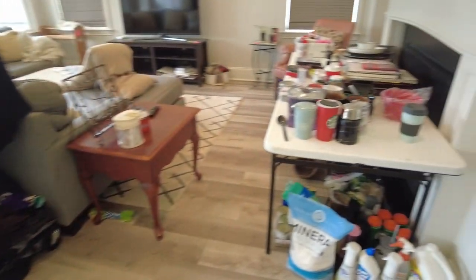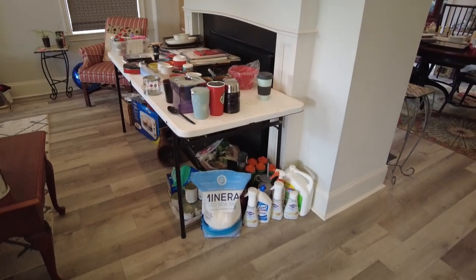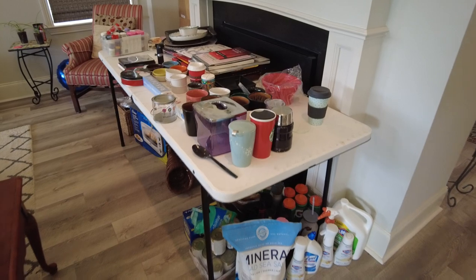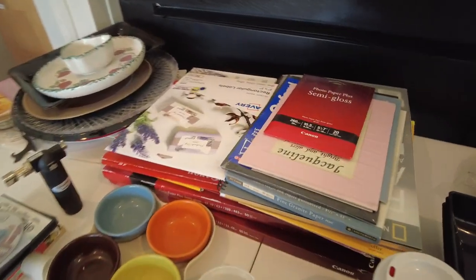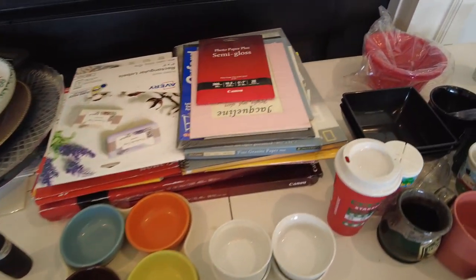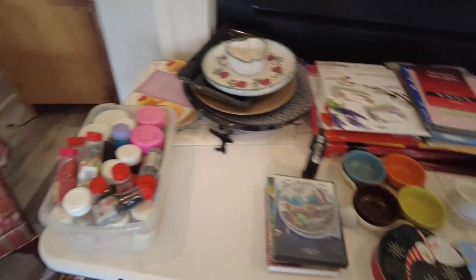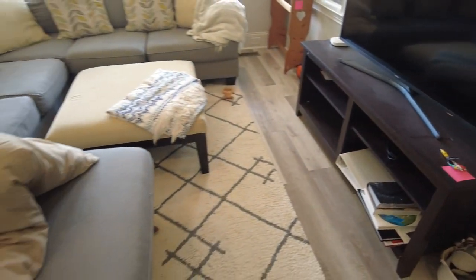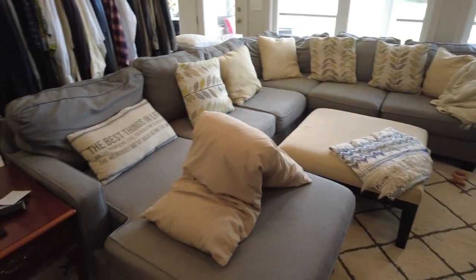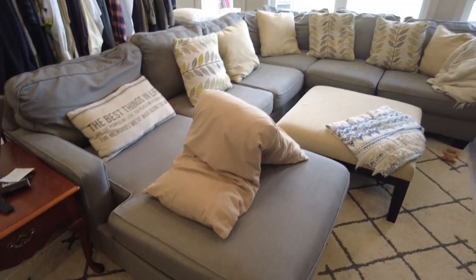We go into the den and we've got some things up here on the mantel and on this table — cups, different kitchen items. Got some film here, some paper for printing pictures and large format photos. There's an entertainment center, and then we've got this large sofa that breaks into different parts — really big.